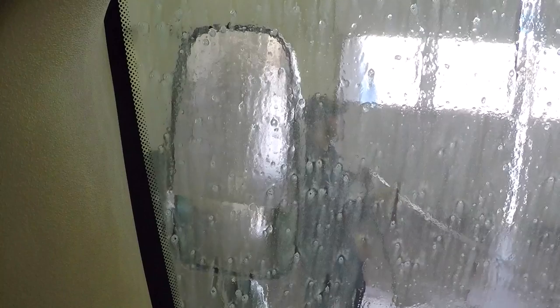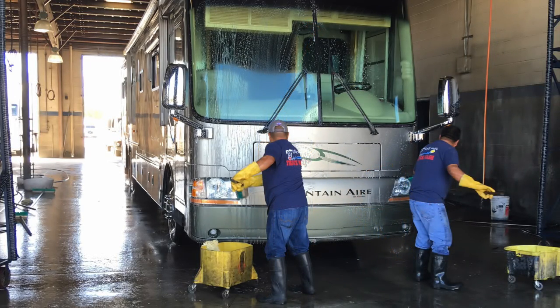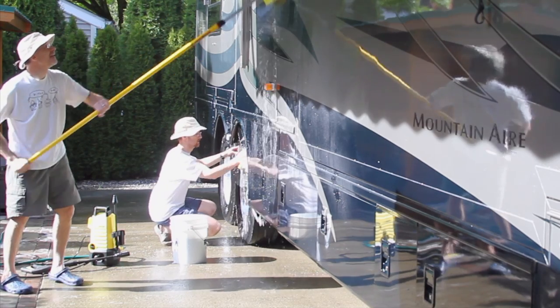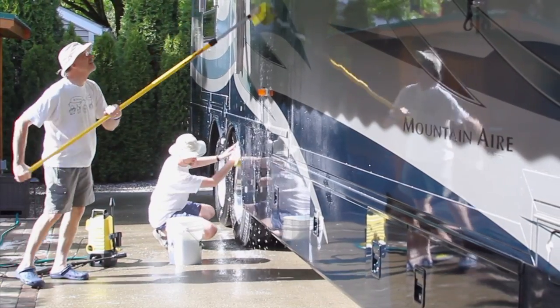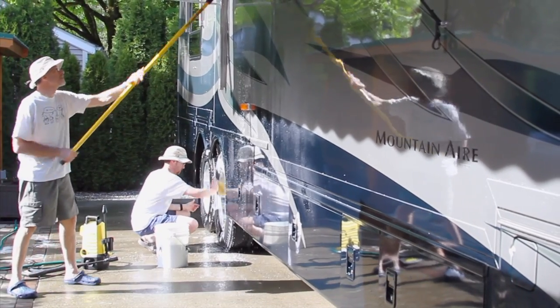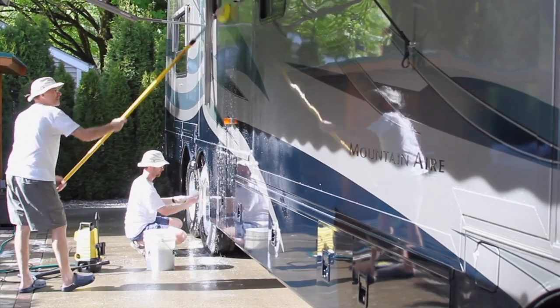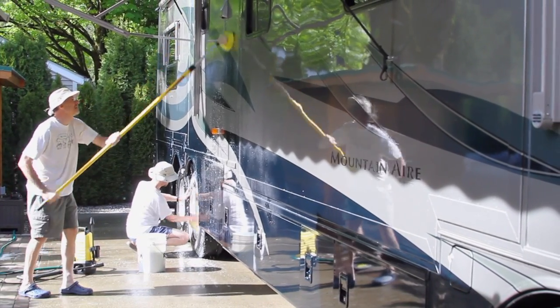We've used truck washes about a half dozen times now, most of them Blue Beacons, which is our favorite so far. Not every location we've been to has been as good as others, but overall we're happy enough to use them again, even if we're in a place where we can do it ourselves. On some newer RVs, they recommend using only lambswool for washing, so be sure to follow your manufacturer's instructions, which might preclude you from using a truck wash. We've been using a soft brush on this rig for 12 years with no problem, but that may not be appropriate for your RV. Know your rig, and proceed accordingly.